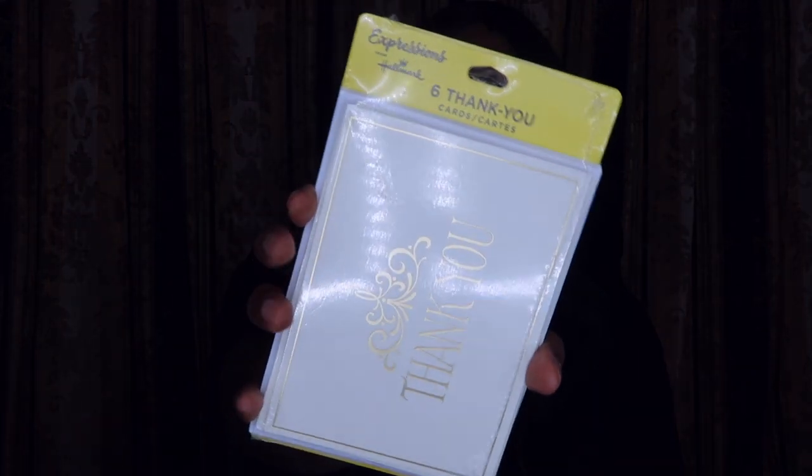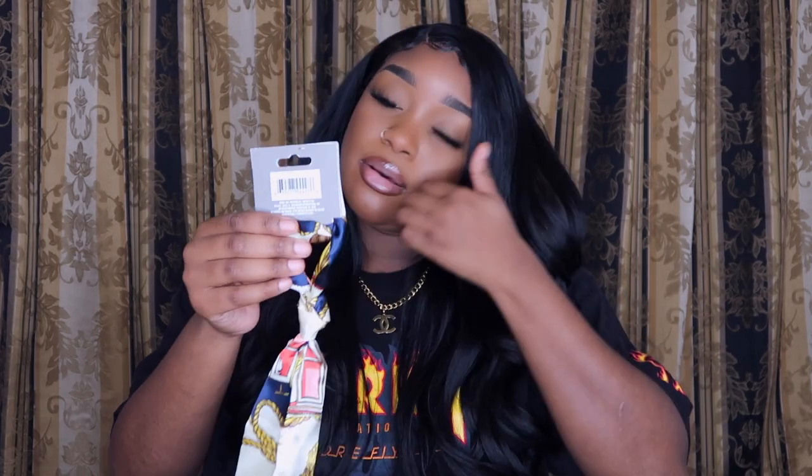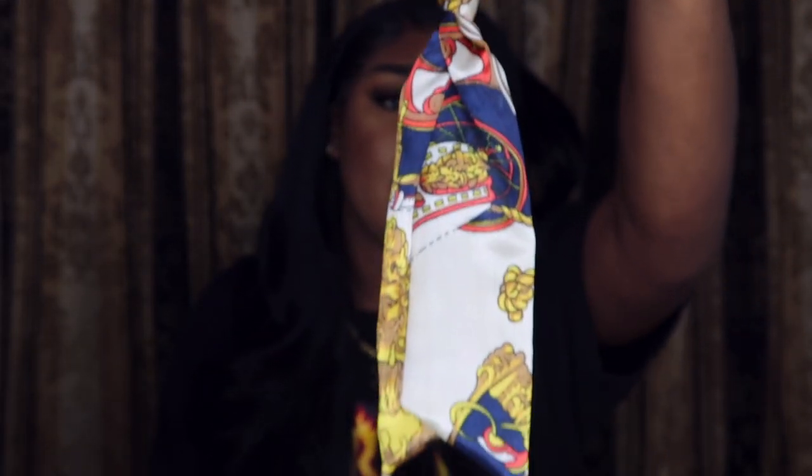I also got some thank you cards — clear thank you cards with envelopes. If you need cards for anything, Dollar Tree is the go-to: for birthdays, anniversaries, whatever you need. You get six thank you cards for a dollar. I got these for my Poshmark — I'm having a closet sale, selling clothes I no longer wear, and I just don't like people shopping and you not saying anything to them.